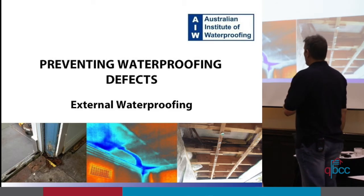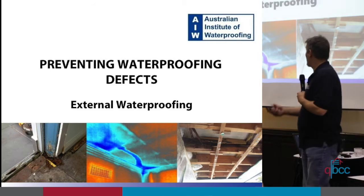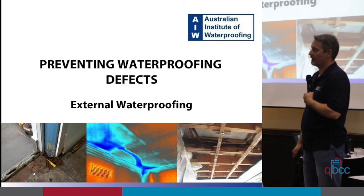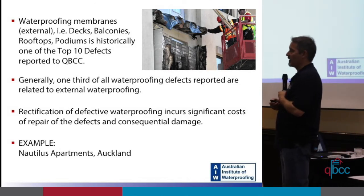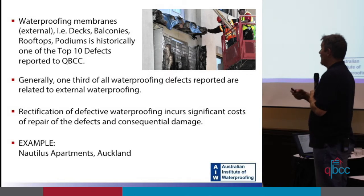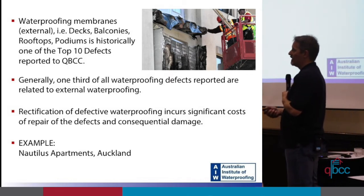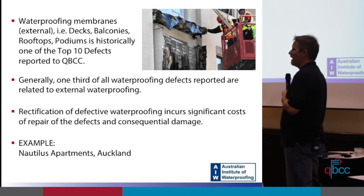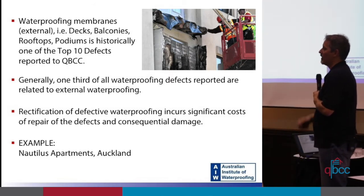This evening's presentation is on preventing waterproofing defects. I'm going to focus specifically on external waterproofing — waterproofing membranes externally: decks, balconies, rooftops. This is historically one of the top ten defects reported to the QBCC. Generally, one third of all waterproofing defects are related to external waterproofing.